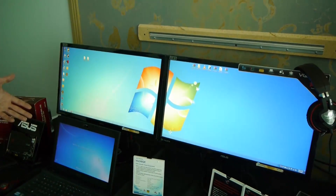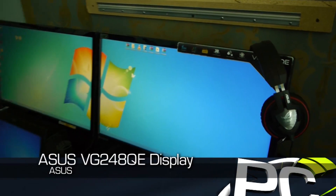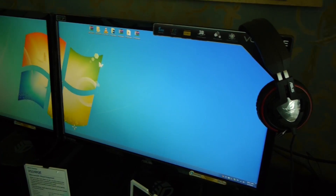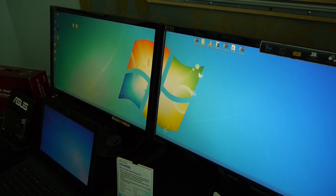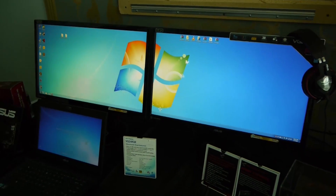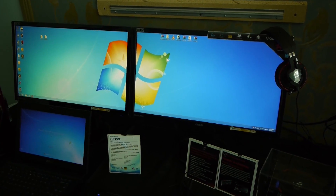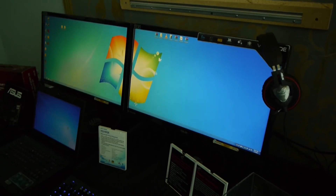So here we're showing our VG248QE. This is the world's first 144Hz, 1ms response time monitor. It's a 24-inch LED backlit monitor, 1920x1080, and it supports the NVIDIA 3D Vision 2 and Light Boost. It features DisplayPort, dual-link DVI, and HDMI connectors. And one of the unique features, in addition to being the world's first 144Hz, 1ms response time monitor, is what we call Game Plus.